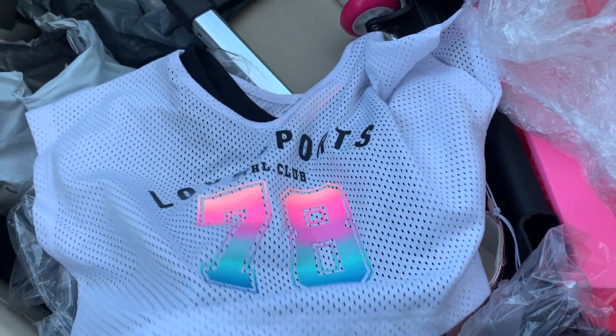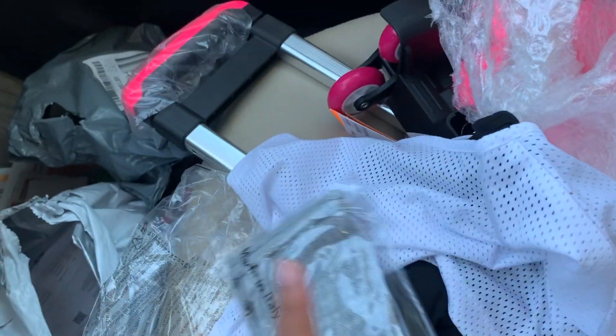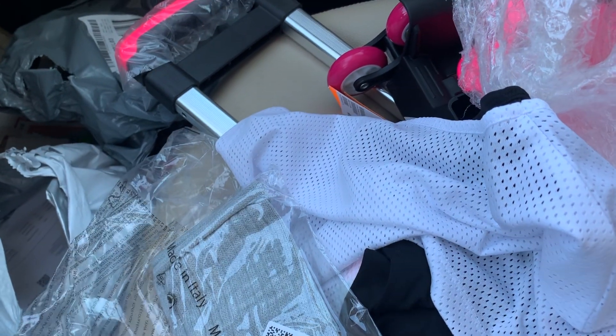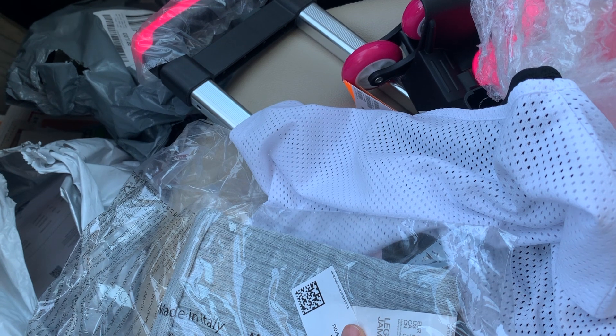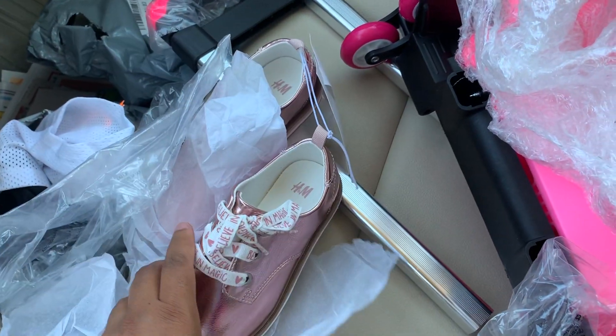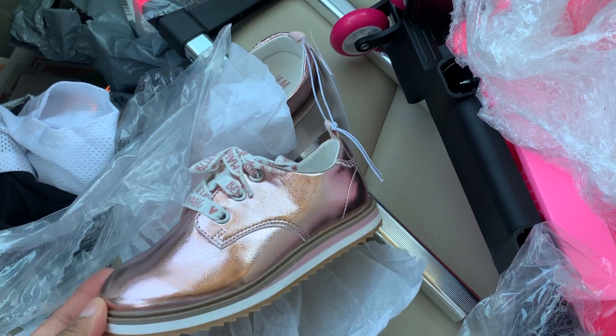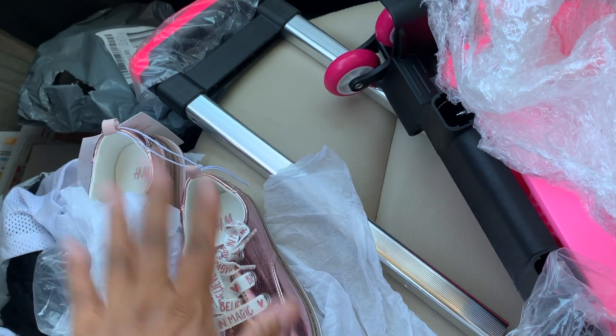I thought that was cute and it would be perfect for her. Then I just got her some more leg warmers, because she does have a black leotard but I just didn't feel like the pink leg warmers went right with it. I just wanted to pick that up because I thought it was cute — but more or less the shoes, because she does need some more shoes and these would be cute.